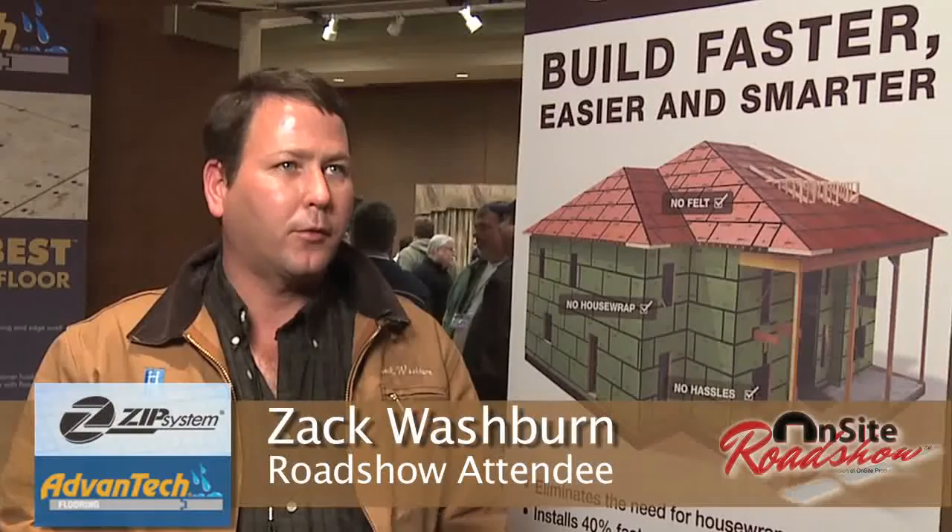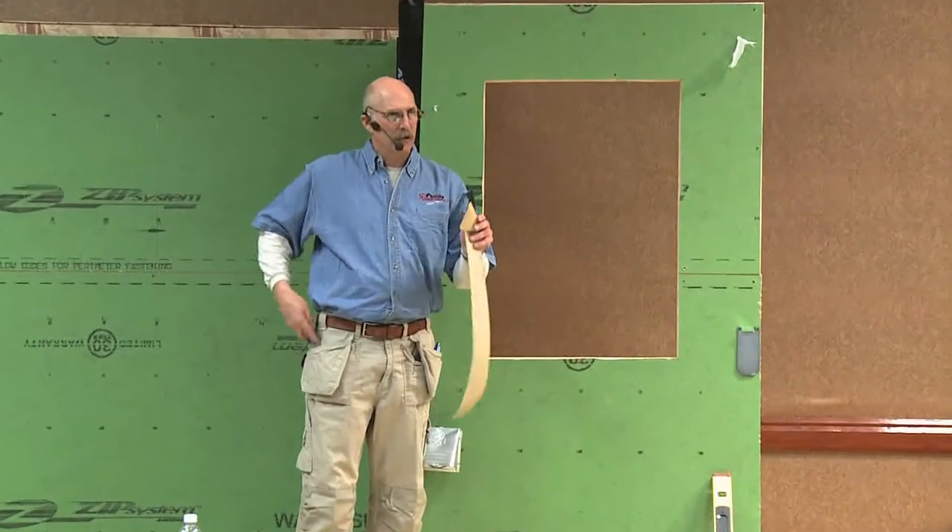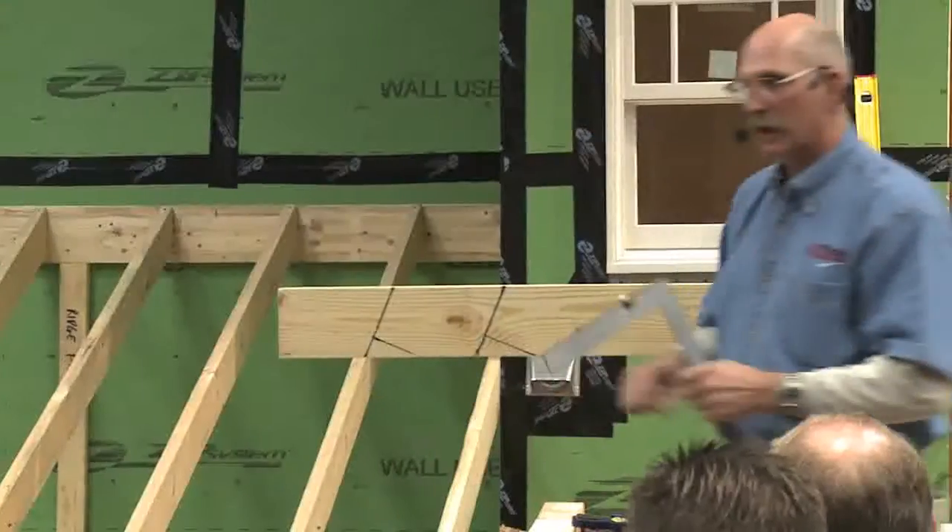I think it's quite interesting, very interesting. The demonstration is good — the hands-on, real life, actually seeing it. We'll install our zip panels as we install the sheathing on the home. It helps me lay this out really quick.